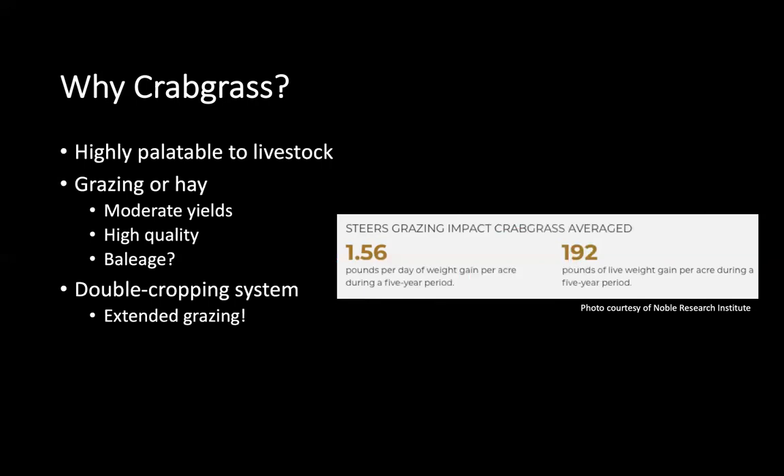Crabgrass can also be utilized in a double cropping system. If you want a winter annual or cool season annual as well, you can have crabgrass in the summer and also a small grain in the winter — like cereal rye or wheat — that you can also harvest. That can give you the potential for an extended grazing system. There may also be the possibility for interseeding; some producers have noticed crabgrass in their bermuda or bahia fields and can benefit from having both forage types in the system.